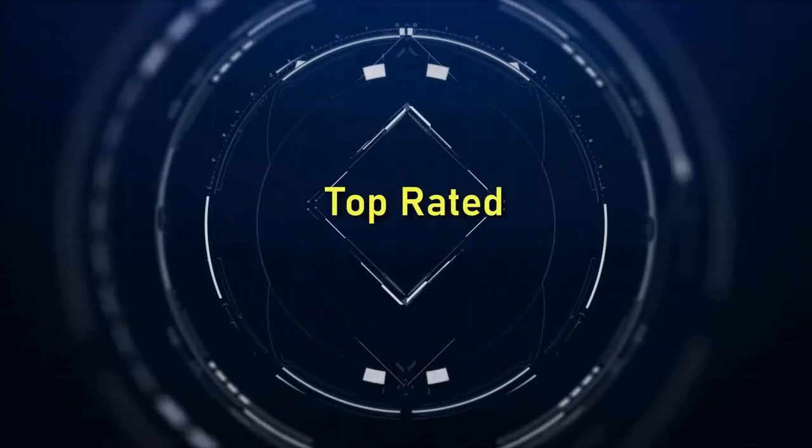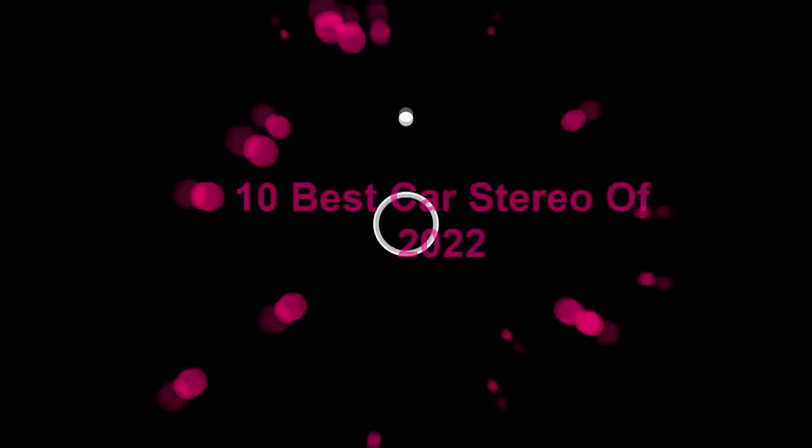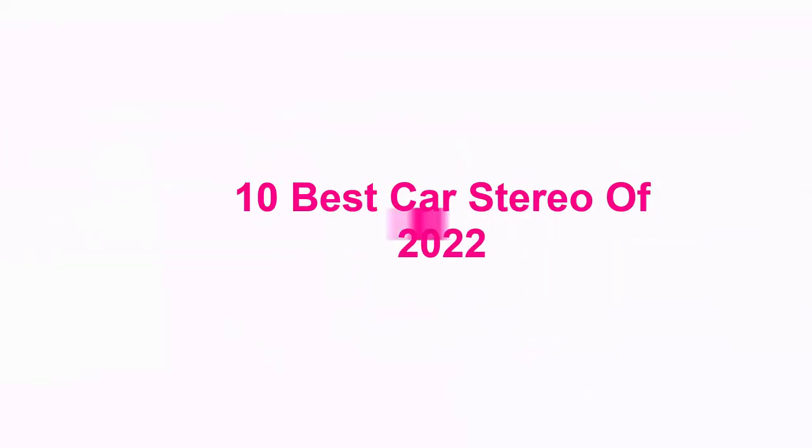Welcome to Top Rated. 10 Best Car Stereo of 2022.